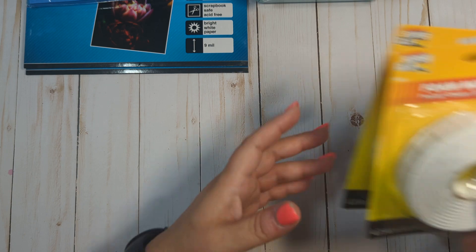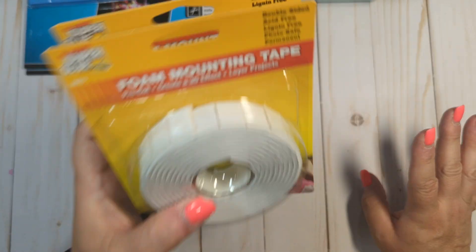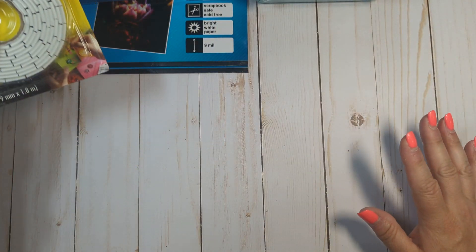If I see this in my store, I always pick it up — which is the foam mounting tape. I got two more. I always buy this if I see it because I use this all the time, literally every time I craft.